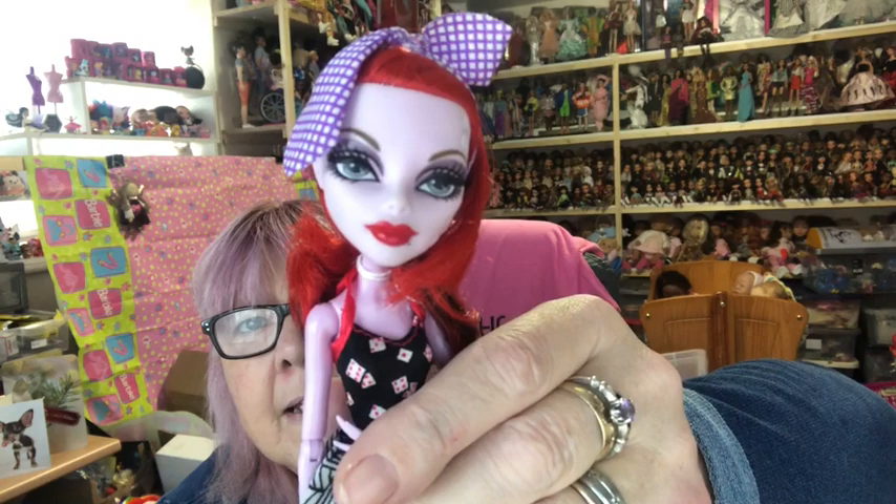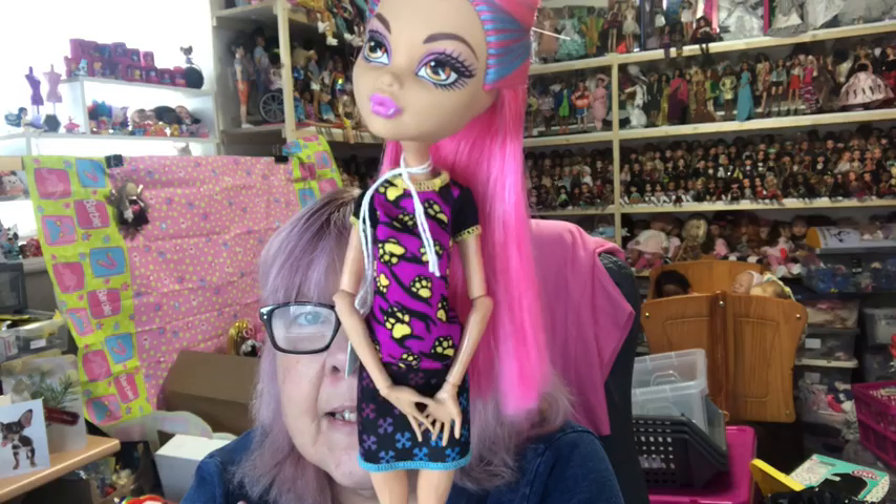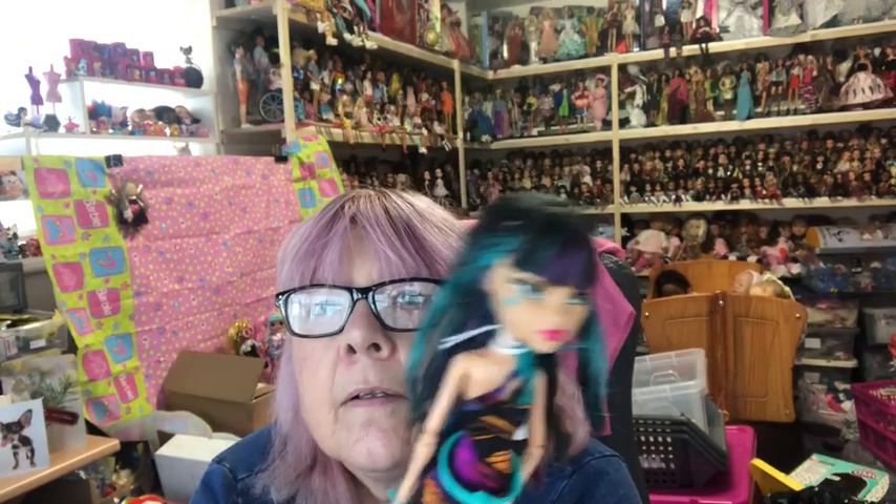Next I have two Creepeteria girls. First I have Howleen — this time she's got pink hair with blue in it, look how lovely that hair is, and she's got on her pink boots with pink and blue laces. I've also got my favorite — one of my favorites — Cleo. She's in her dress with her gold shoes. Love the detail in them.